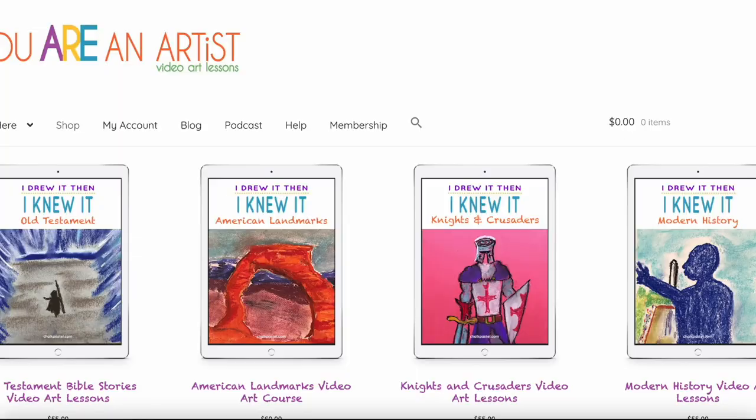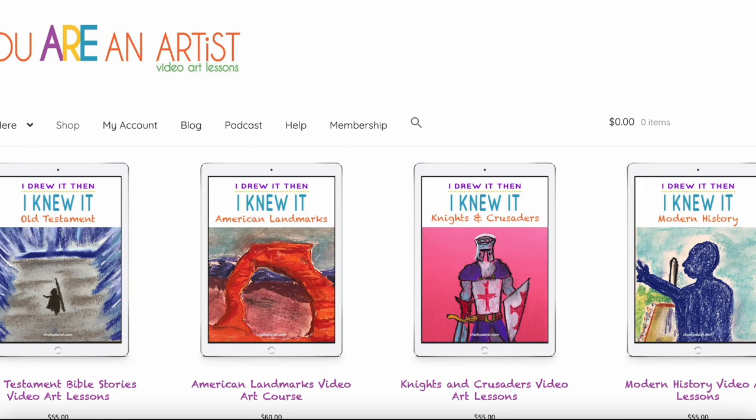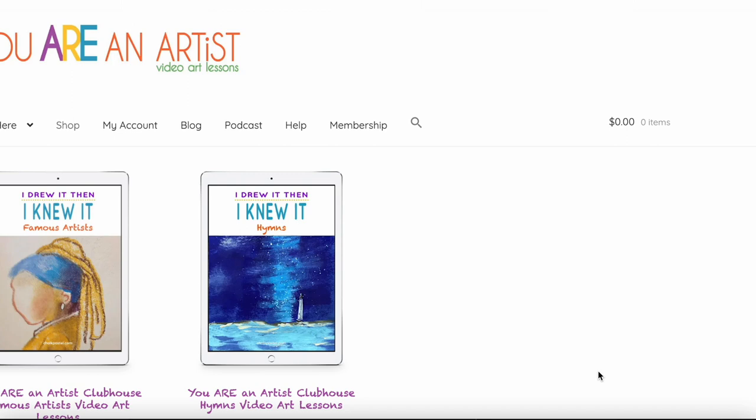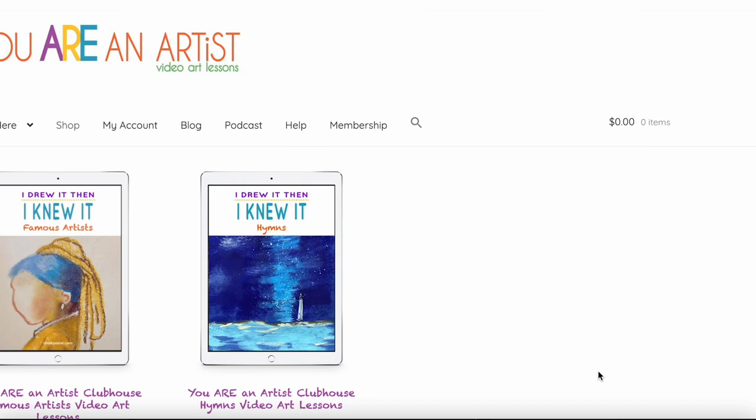The other curriculum I use that connects to history is the Chalk Pastels You Are an Artist curriculum, which is online videos teaching about art. A lot of their video series are about historical events and historical people, so while you are learning about art you're also learning about something that happened in history through your art project. The best way we can teach our kids is to show how everything is connected — art connects to history, geography, math, and science. It's all connected.